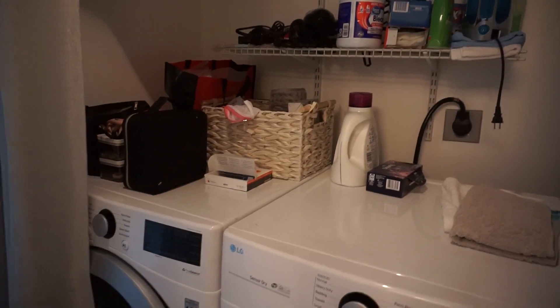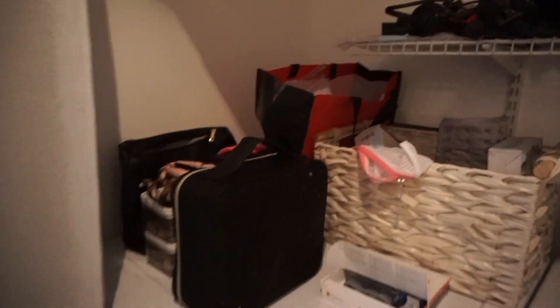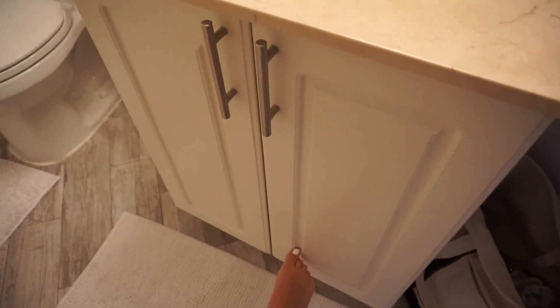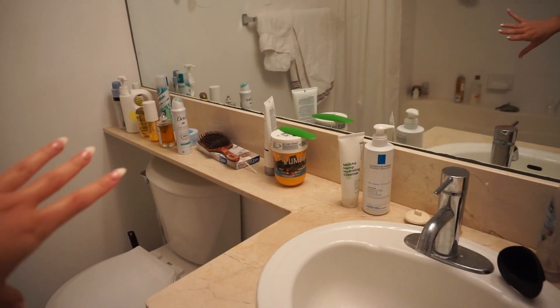Over here we're going into the bathroom. I have a washer and a dryer which is really nice. They have all this cleaning supplies stuff and they also have a blow dryer but I also brought mine. Bunch of towels. All of my stuff is on top here because there's literally no storage, so that's kind of sucky. Under here is just toilet paper and that kind of stuff. All of my toiletry, skincare, and body care stuff is just sporadically on here because again there's no storage. I have a shower with all my stuff in there and that's literally it.